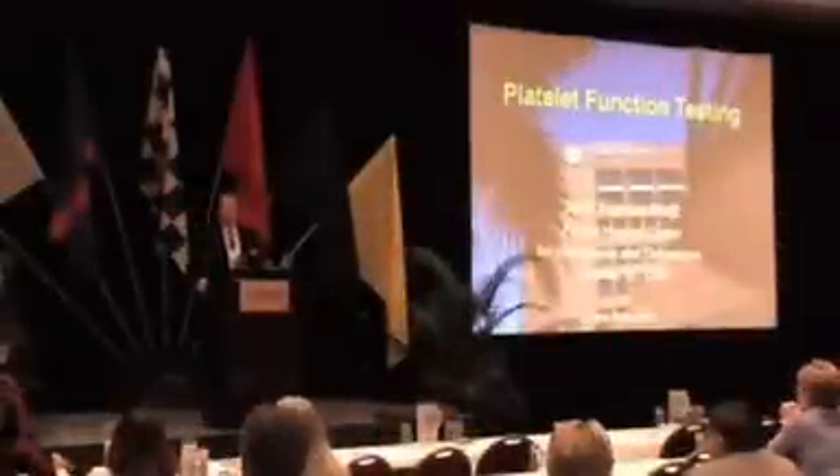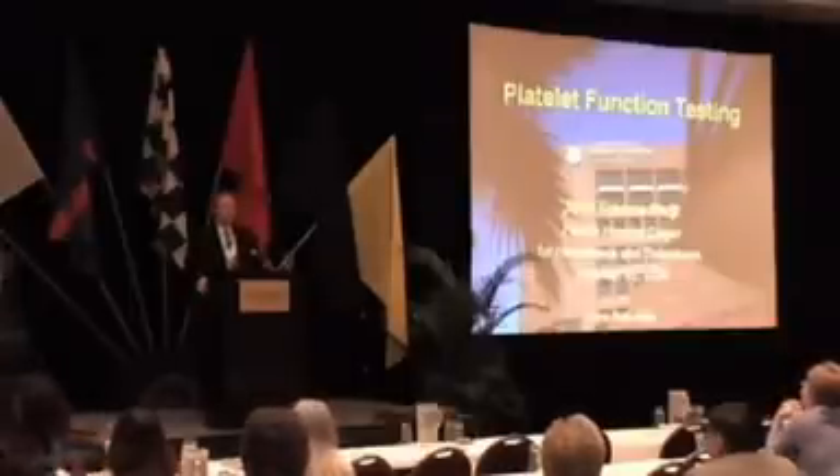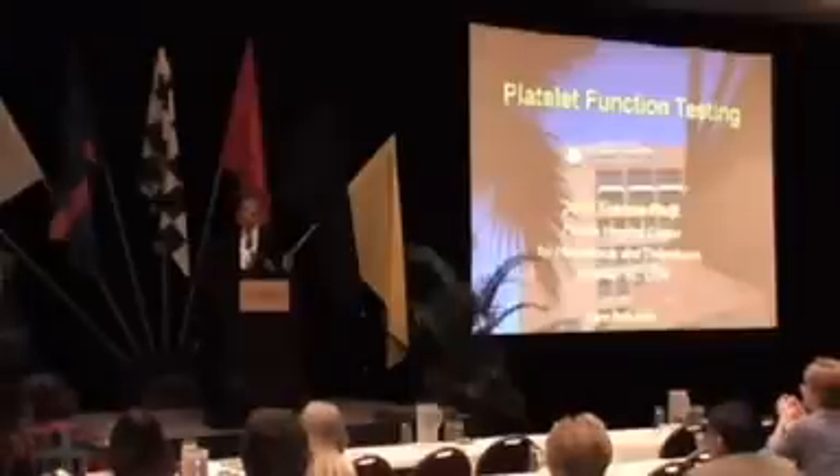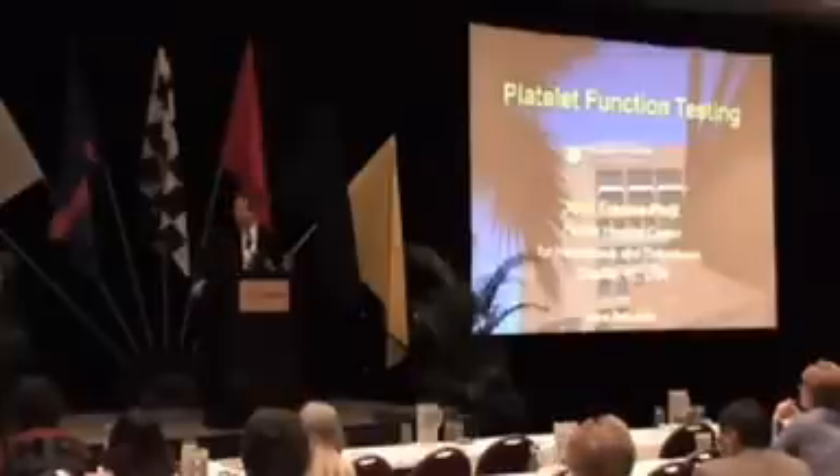Good afternoon, everybody. I'm fortunate enough to get you all suffering from cheesecake-induced coma. I think I'm suffering myself from that. I appreciate the opportunity to be here today, and I appreciate the organizers inviting me.